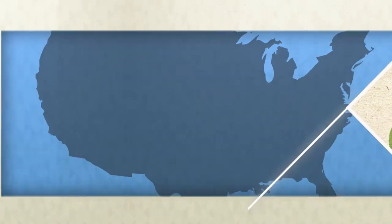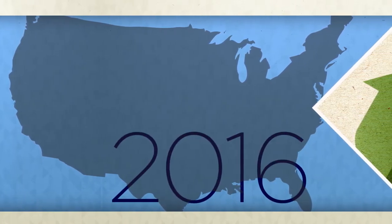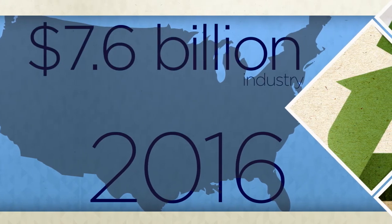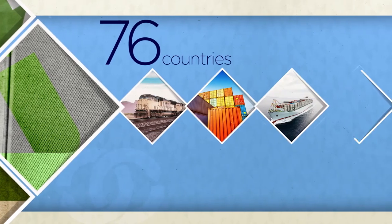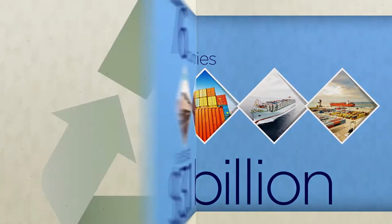The U.S. and global economic benefits are massive as well. In 2016, recycled paper recovered in the United States was valued at 7.6 billion dollars. As one of the largest U.S. exports, 21 million tons of recovered paper was exported to 76 countries around the world, valued at 3.1 billion dollars.